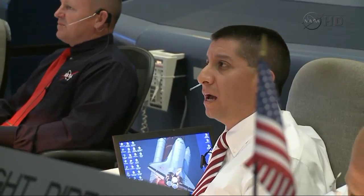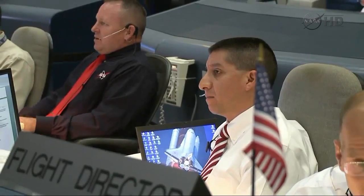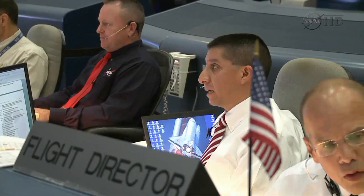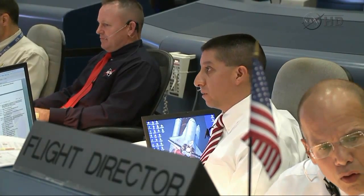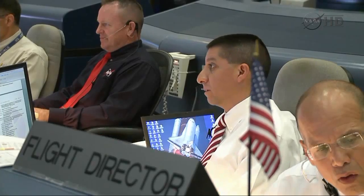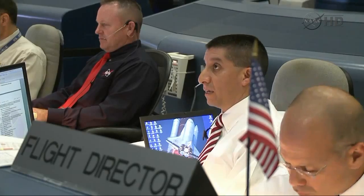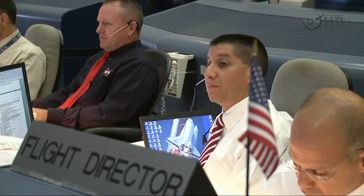We're getting close, folks. What I want to do is get the go/no-go from a systems perspective early, and then that will allow us to just focus on the weather as we walk in closer. So expect a go/no-go in the next 10 or 15 minutes.